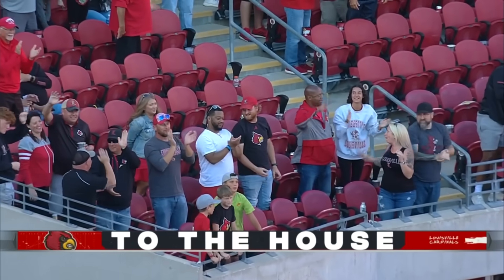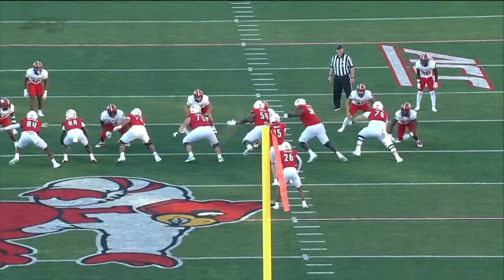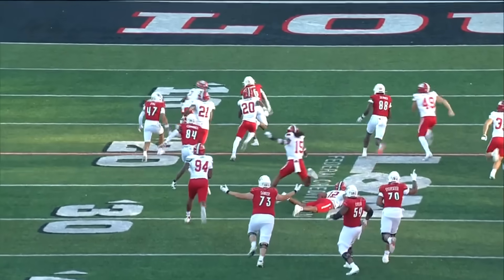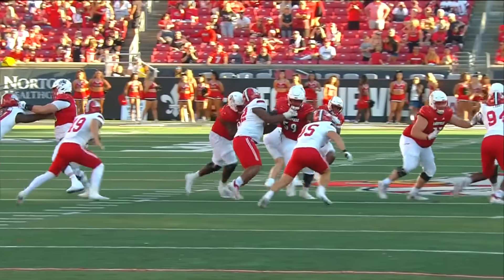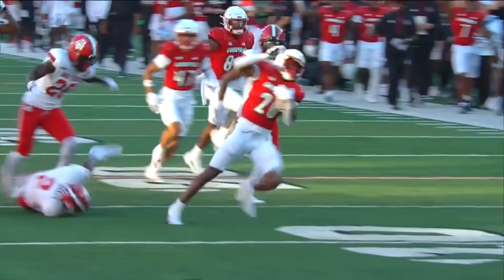They weren't looking to score — they were just looking to keep the clock rolling. But Duke Watson showed you why this young group of running backs is special. Coming off the ball on zone, inside zone — he picks a hole, boom, and he's gone right by you. This is what's so nice about this tandem of running backs that they have. All of them have the ability to catch the ball out of the backfield, and they each bring a different element to the running game.